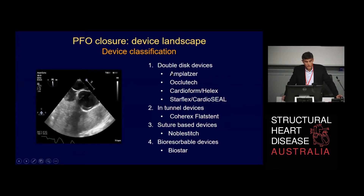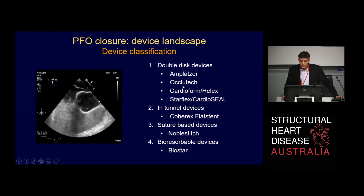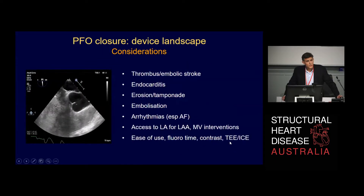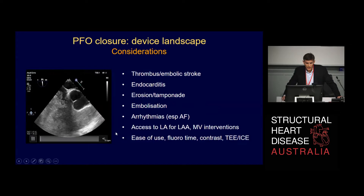Here in Australia, certainly in my institution, we've evolved to a simple procedure using just one device. There are a number of disc devices that Greg has described — not only the Amplatzer but others. In trying to decide which device to use, there are several considerations and potential complications. The device itself can be thrombogenic and clot can form on it, causing a stroke. We worry about the risk of erosion, the risk of the device falling out and embolising if you've got a very mobile atrial septum, and the potential for devices to cause atrial fibrillation.